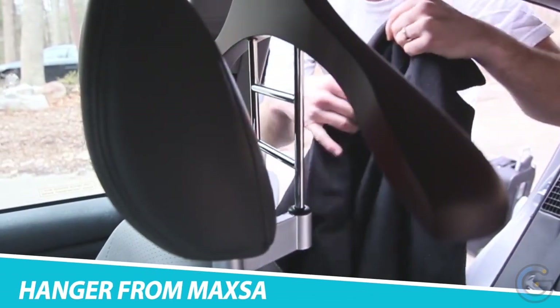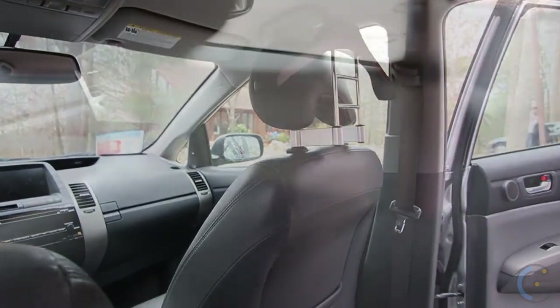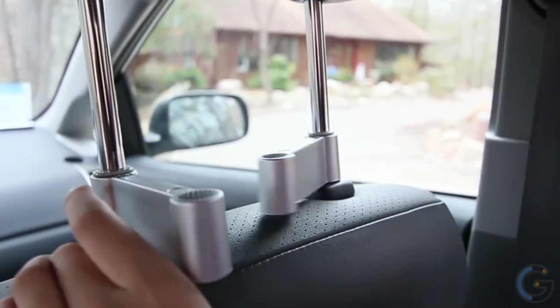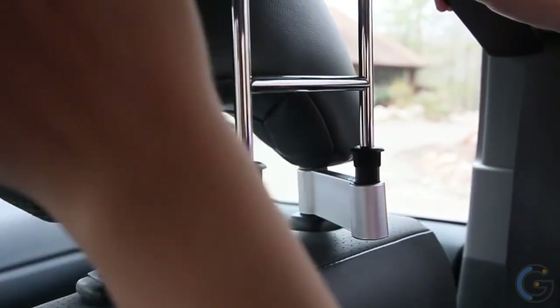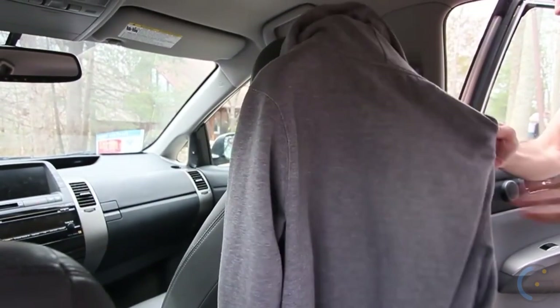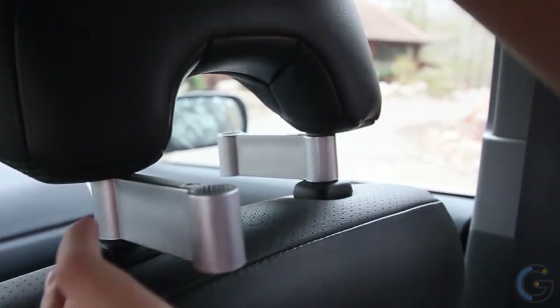Why not keep an extra set of clothes in your car so that you look fresh and clean for a big meeting? All you need is the cleverly designed Car Butler Wood Hanger from Maxxia. It's a simple wooden hanger that you attach to the back of the headrest. It'll carry everything from suits to jackets, coats, and shirts, and hold them steady without getting them wrinkled. It fits all standard headrest supports and is designed to look good without impeding the driver in any way.